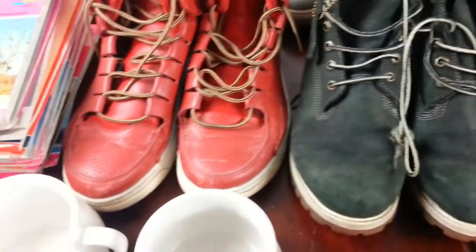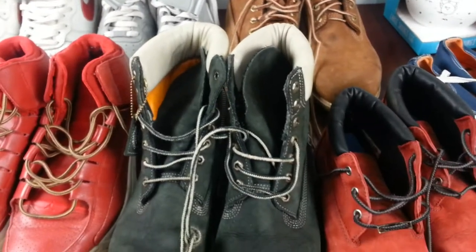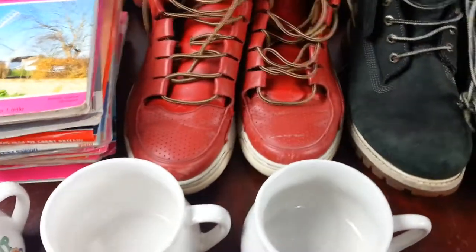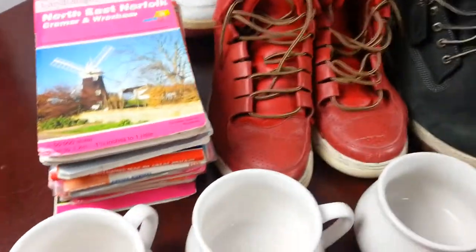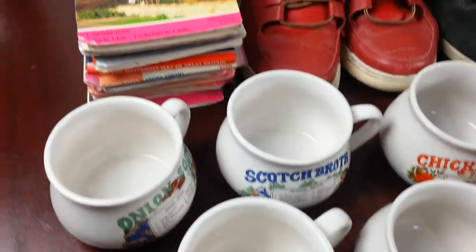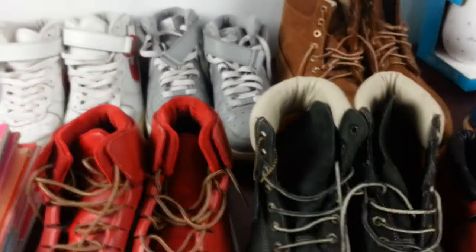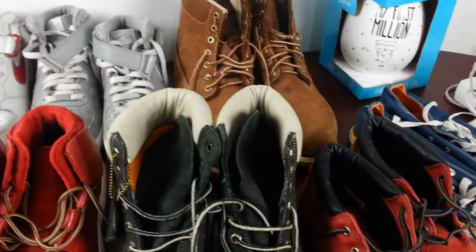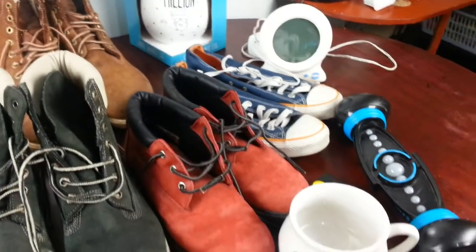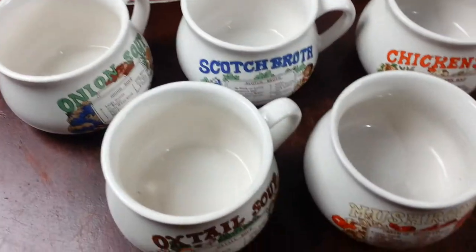Hi everyone, a quick car boot sale pickup video for you guys and girls. 29th of October 2017, went to my local car boot sale, went a bit late and intentionally didn't want to pick up lots of gear, so I just managed to pick up a few things and I'm going to share with you now.